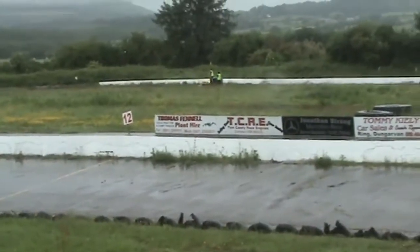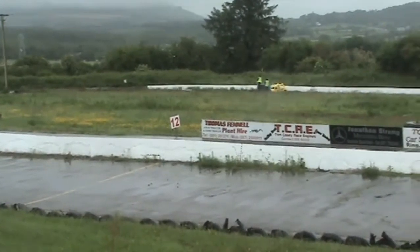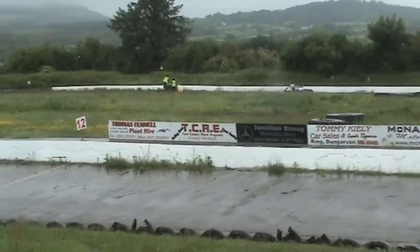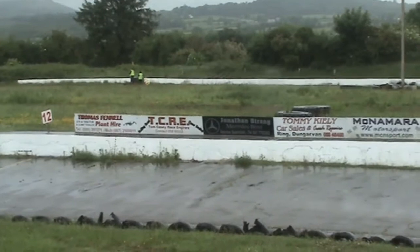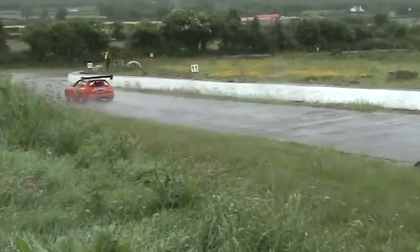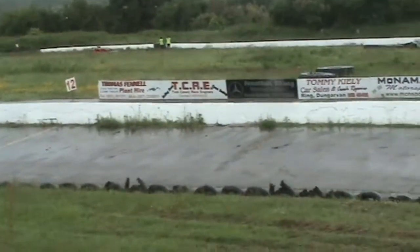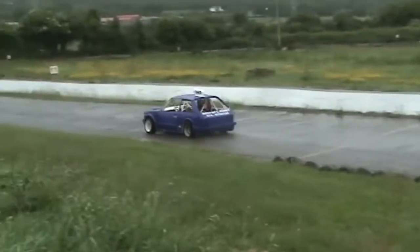Raven Darcy gets passed along here and it's heading in the right direction — heading in the right direction at the moment. So our new race leader is the Cat 6 car of Raven Darcy Baird, number 362.